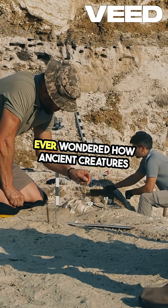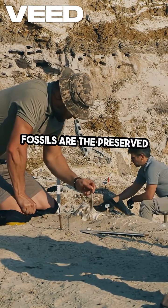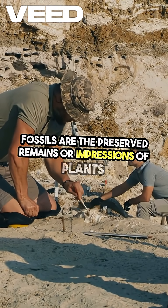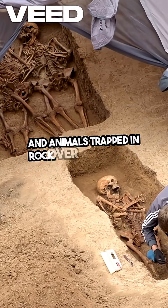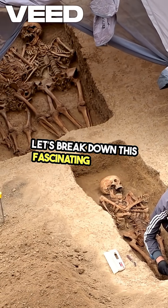Ever wondered how ancient creatures leave behind their mark? Fossils are the preserved remains or impressions of plants and animals trapped in rock over millions of years. Let's break down this fascinating process.